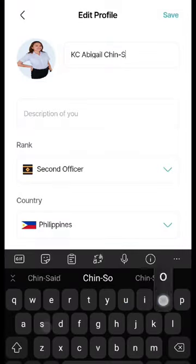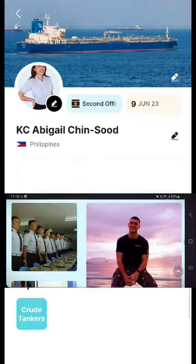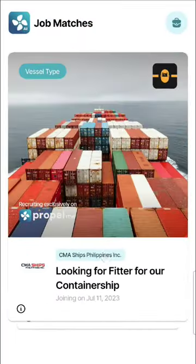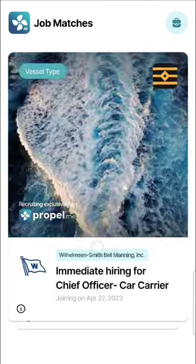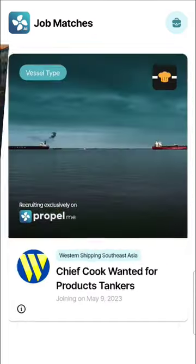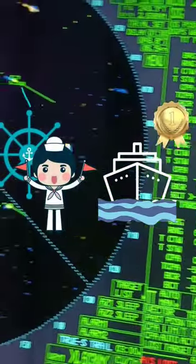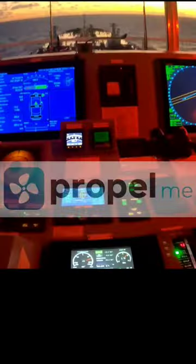This mobile application allows you to create your own profile and highlight your sea experience as a merchant mariner. Not only that, Propel Me has also partnered with various manning agencies in the country, which means it will be easier for seafarers to secure and apply for job opportunities that match their sea credentials.